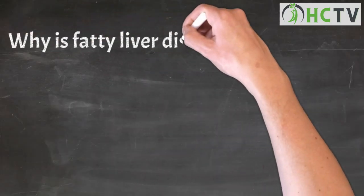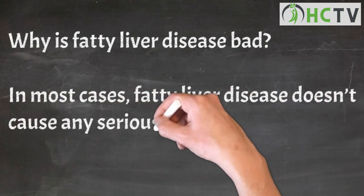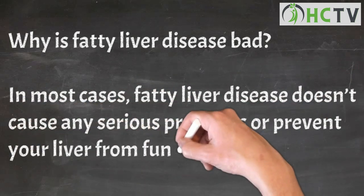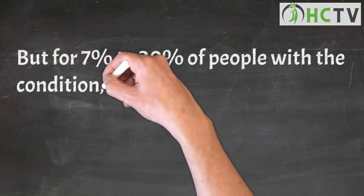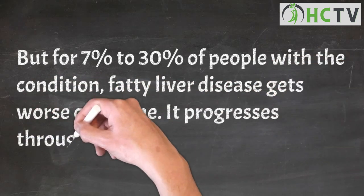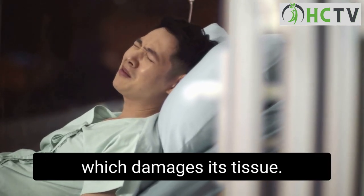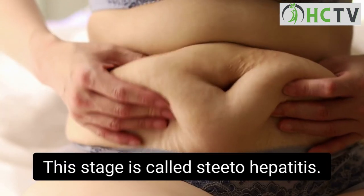Why is fatty liver disease bad? In most cases, fatty liver disease doesn't cause any serious problems or prevent your liver from functioning normally. But for 7% to 30% of people with the condition, fatty liver disease gets worse over time. It progresses through three stages. Your liver becomes inflamed and swollen, which damages its tissue — this stage is called steatohepatitis.